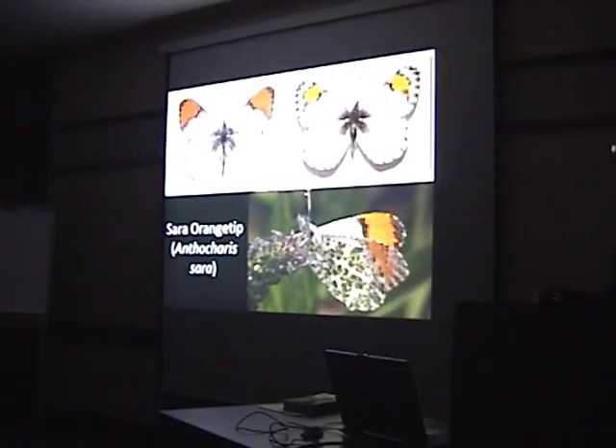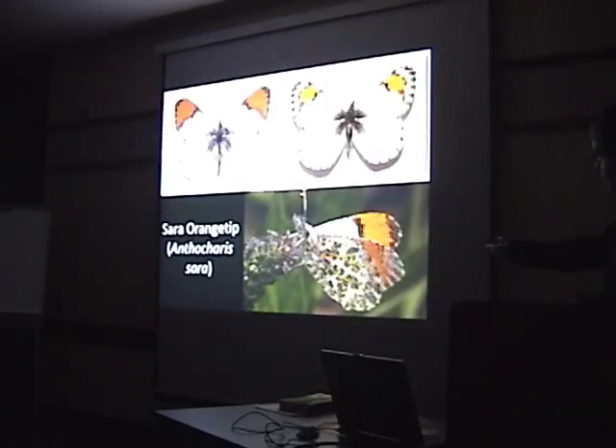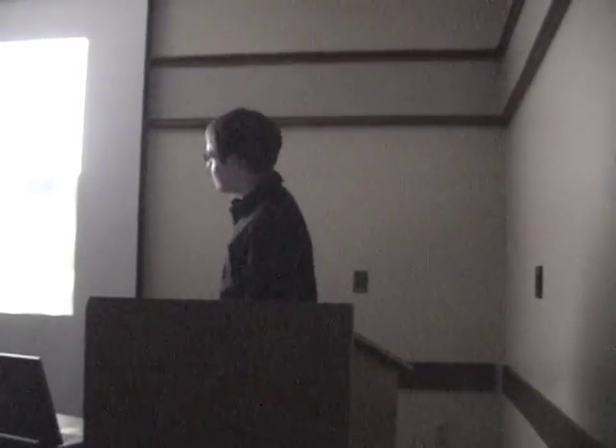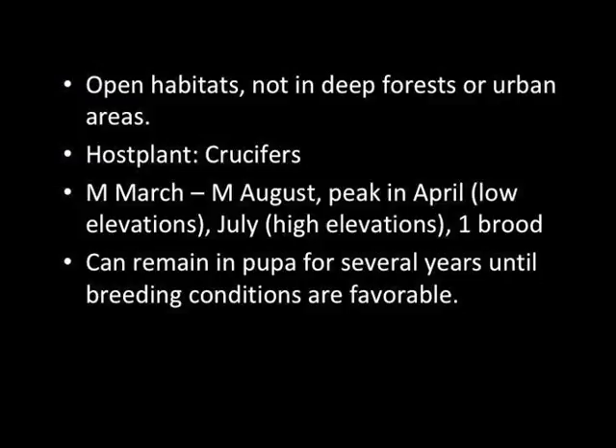Our last white is Sara's Orangetip — a really distinctive white. It's related to our marbles, as you can see on the underside, which has a straight unimpeded line of white. But you don't really need that — the big orange wingtips give it away. Males are white; females are yellow. Host plants are mustards. It peaks in April at low elevations, July at high elevations, with one generation. Interesting fact: Sara's Orangetip can remain in the pupa for several years — up to five — until breeding conditions are favorable.